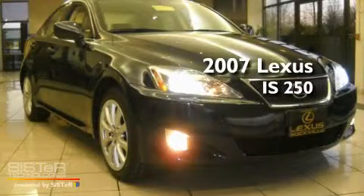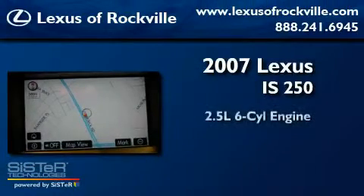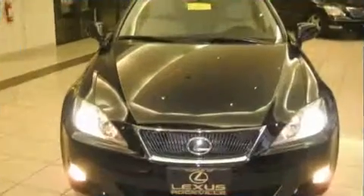This is a certified pre-owned 2007 Lexus IS250. It has a 2.5-liter 6-cylinder engine, a 6-speed automatic transmission, and all-wheel drive.